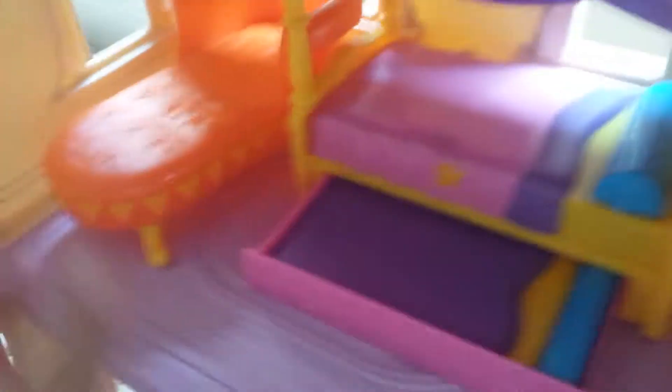How come the bathtub's in there? Is that in the kitchen? You put the bathtub in with the toilet. Anyway, she's playing with the dollhouse.